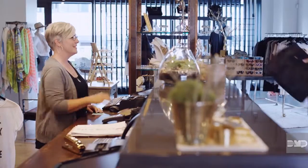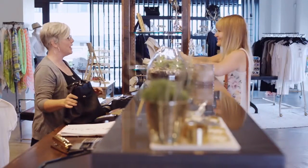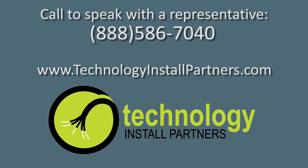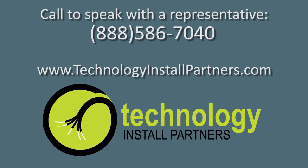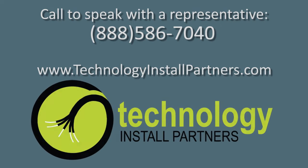Facility automation has never been so simple or so affordable. It's state-of-the-art security that helps you better manage your business. Give us a call today to see how easy and affordable it is to add automation features to your security system. For more information, visit our website.